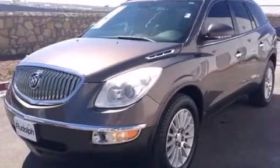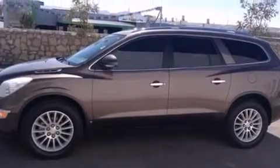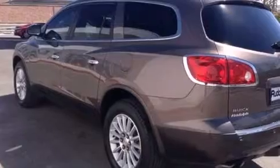Rear seat child-proof door locks, an auto-dimming rear view mirror, a keyless entry system, and the power rear liftgate can open and close at the push of a button.